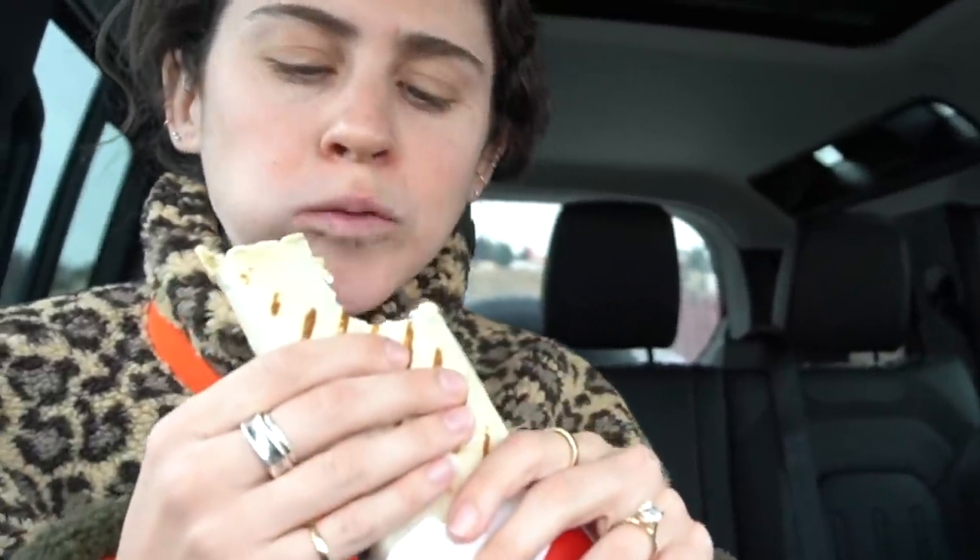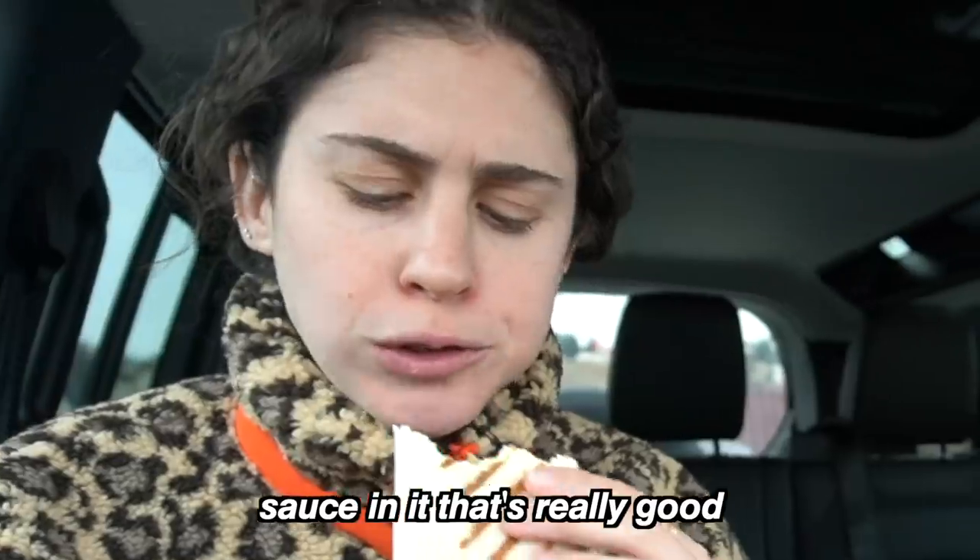Oh my god, that's freaking good. I like dense donuts better than light ones.